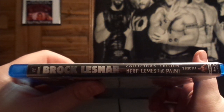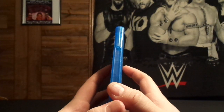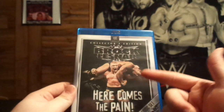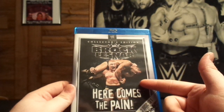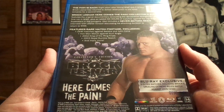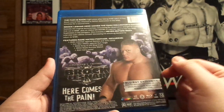Now this is the collector's edition. What the collector's edition is, is a re-release with new matches. This was a documentary back in 2002, I believe — 2002 or 2003. And it says 2012 was when this came out.